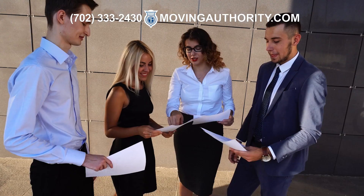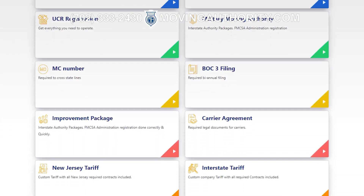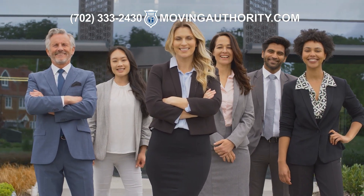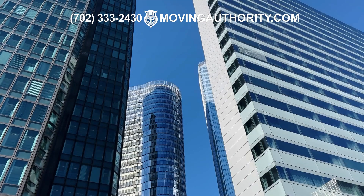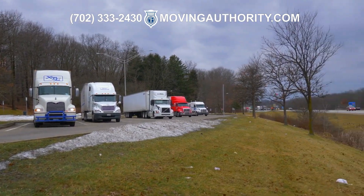If your business needs help starting a moving company, please visit movingauthority.com or give the Moving Authority Association a call at 702-333-2430. Our third-party association has served as a leader in the moving and storage industry for over 20 years. Countless companies depend on us to keep their services in compliance with the government.